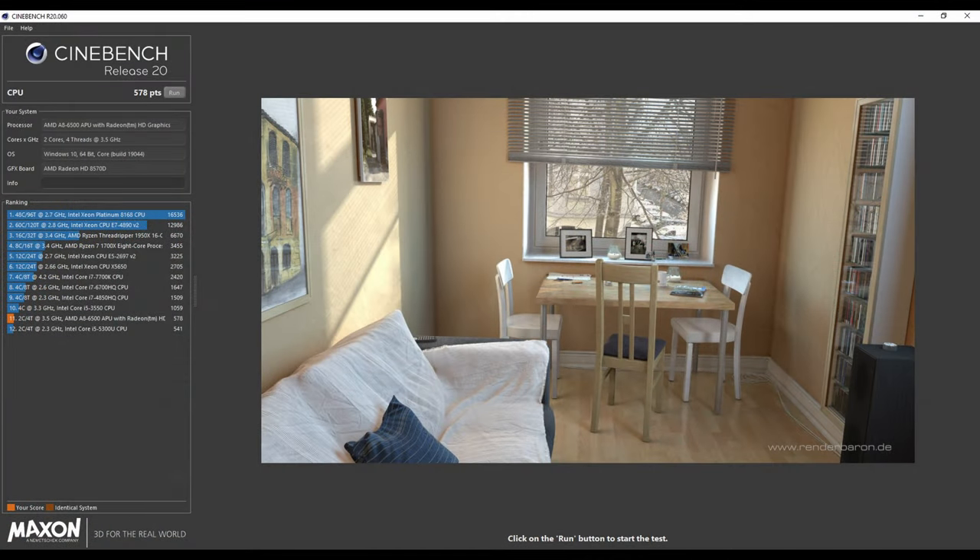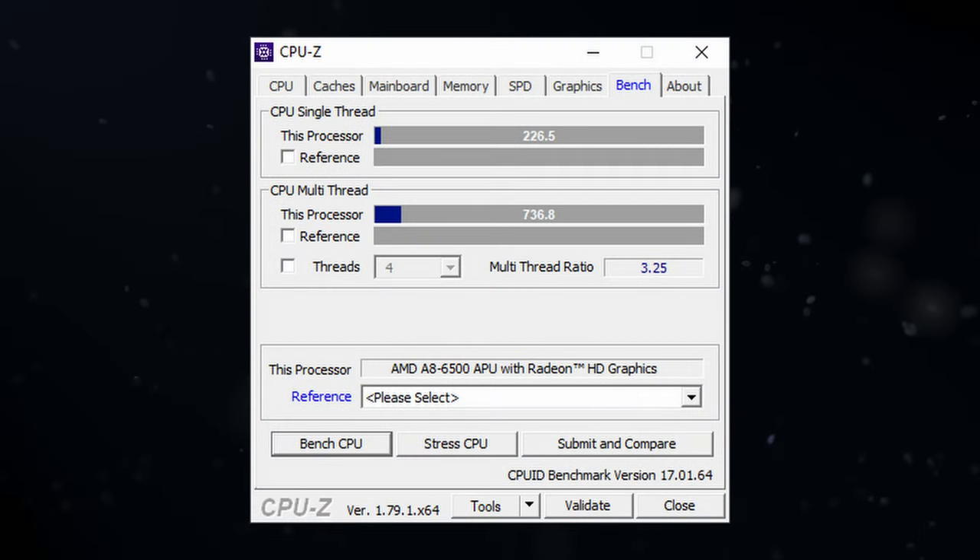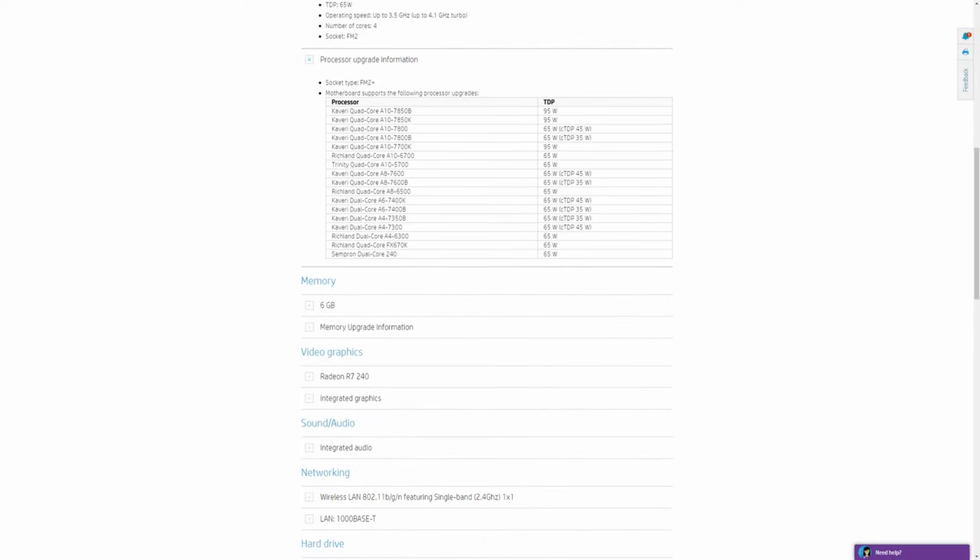Using Cinebench R20, the A8 scored 578 points. The CPU-Z single-thread score was 226 points and 736 for multi-thread. The CPU will happily boost to 4.1GHz, but it's unfortunately locked, so no manual overclock. The FM2 Plus socket on this board will take up to A10 7850K processors, but I've looked around and those are really pricey.